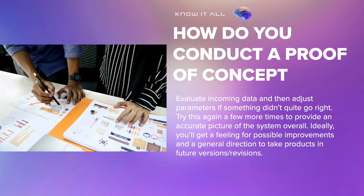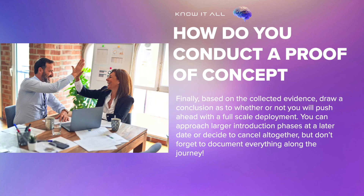Ideally, you'll get a feeling for possible improvements and a general direction to take products in future versions or revisions. Finally, based on the collected evidence, draw a conclusion as to whether or not you will push ahead with a full-scale deployment. You can approach larger introduction phases at a later date or decide to cancel altogether, but don't forget to document everything along the journey.